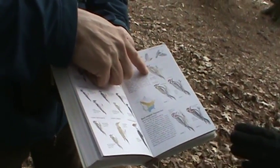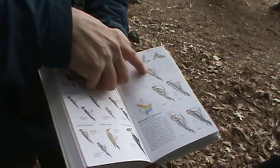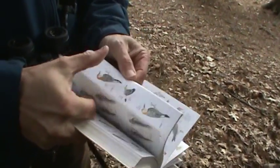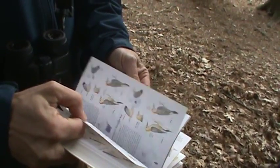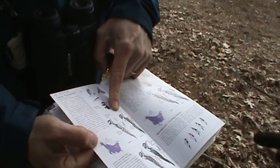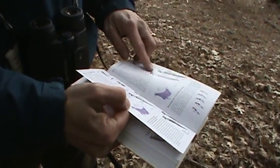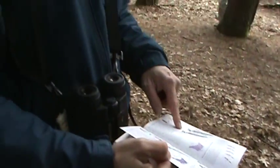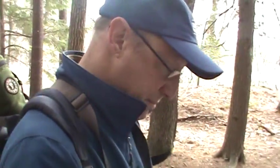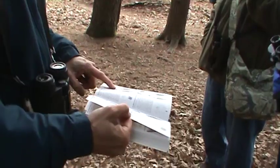What I saw was a female — it didn't have any red on the head. They're much browner looking than a downy woodpecker. The common woodpeckers we have here: a downy is by far the most common; a hairy woodpecker is slightly larger but looks very much the same; and a red-bellied woodpecker is becoming increasingly common — that's the one I see almost every day.